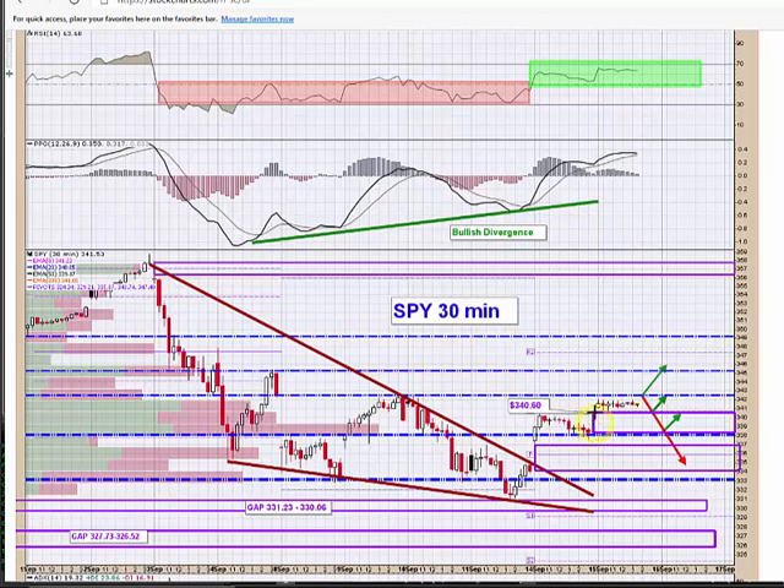On the SPY 30-minute chart, there hasn't been a whole lot of trading opportunities today. We had the gap up and then the camp out, toggling between 342 and the open gap from this morning. For this afternoon, the key levels to watch are 342.50, which was a problem last time. If they can pop that, you've got yourself a long and you can look for 345.